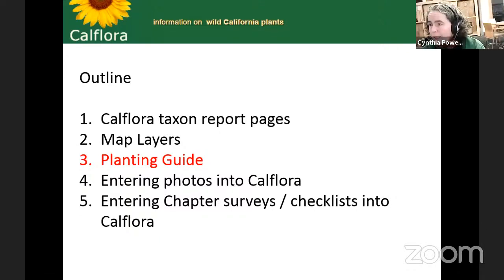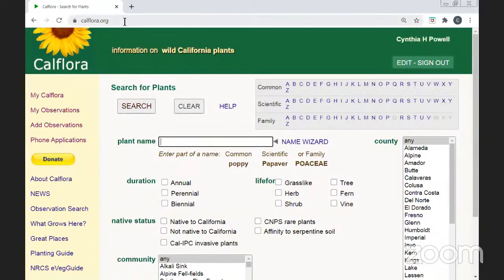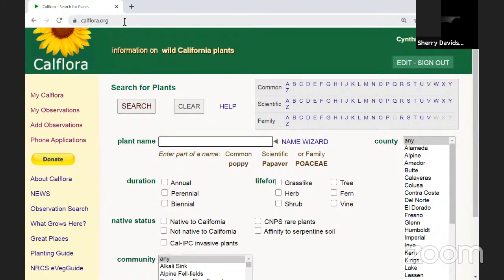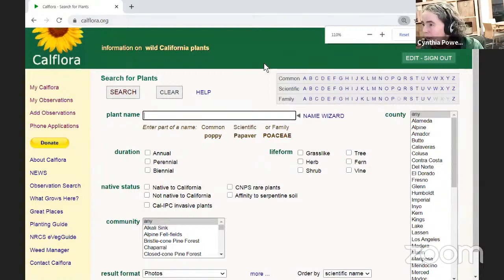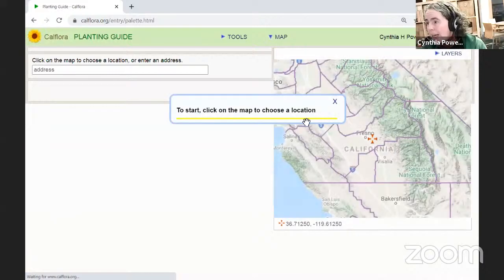Let's go to the planting guide live. I can see CalFlora.org homepage now. The Redbud chapter is in Nevada and Placer counties combined. I'd like someone to give me a location — maybe a street within a town within your chapter — where we could look and see what native plants grow well at that location. Somebody suggested Mount Vernon Road, Auburn. So let's assume it's right about there. Is it riparian? Is it shady? It's irrigated with deep shade, so I won't check low water.